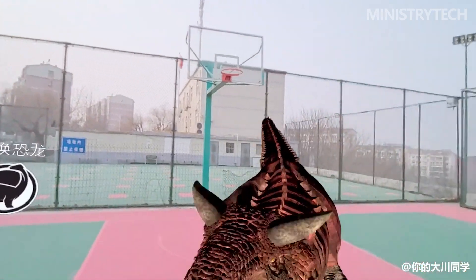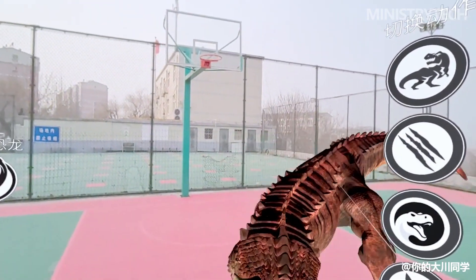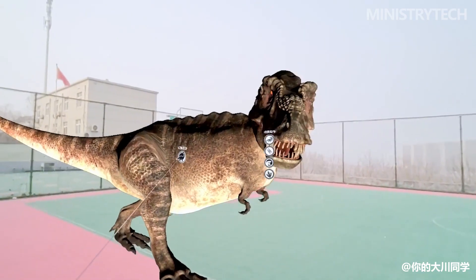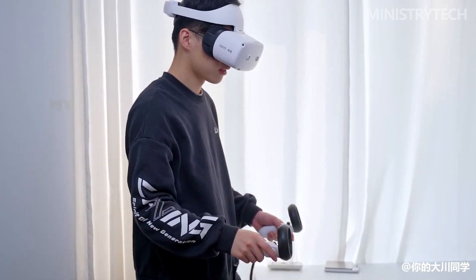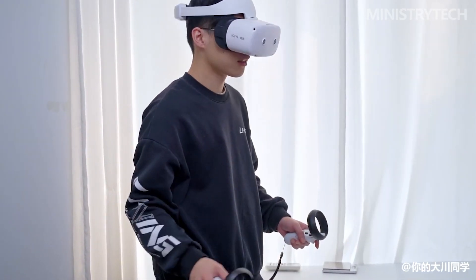In the MR demo application 'MR Dinosaur' in the Akiyi Mix app store, you can directly summon a dinosaur in the real world out of thin air, change the dinosaur species, and make the dinosaur roar, attack, run, and more. The corresponding animations are very vivid and clear. In the future, this application will also enrich the variety of dinosaurs and add details like the appearance, physiological structure, and skeleton of each dinosaur.